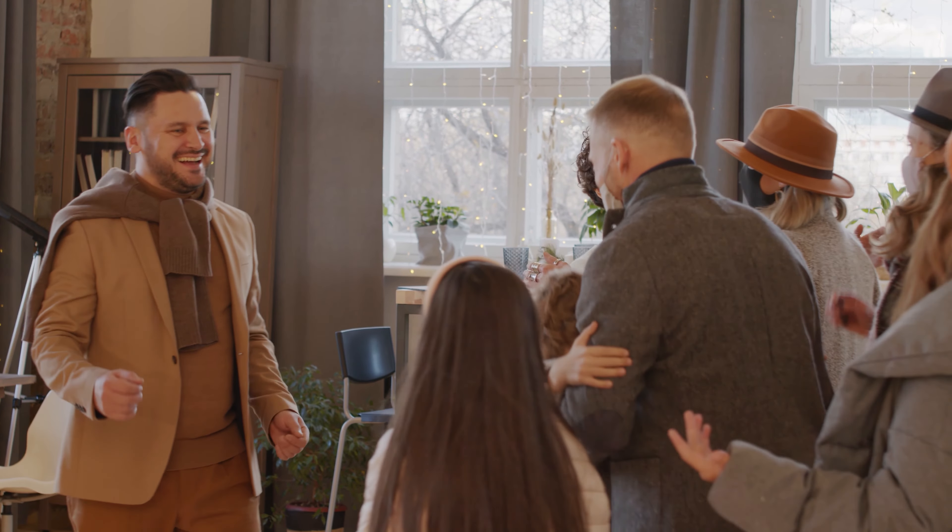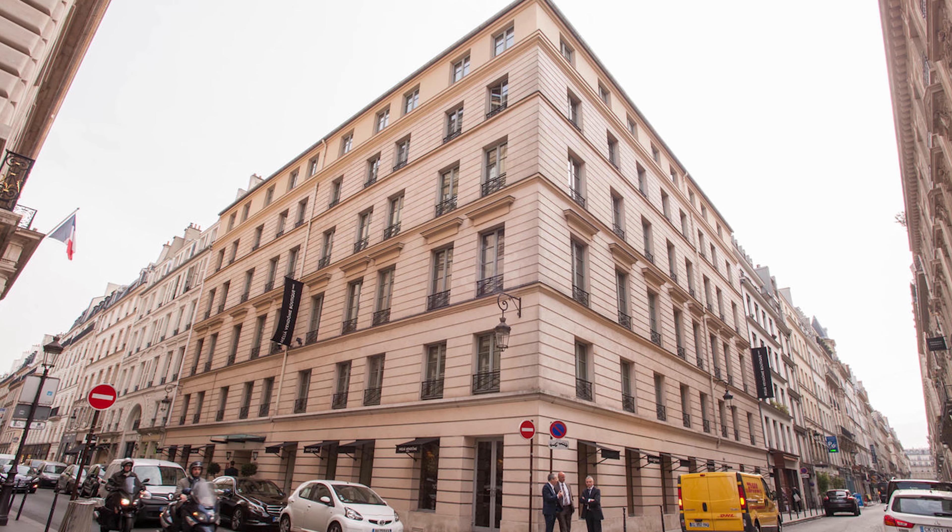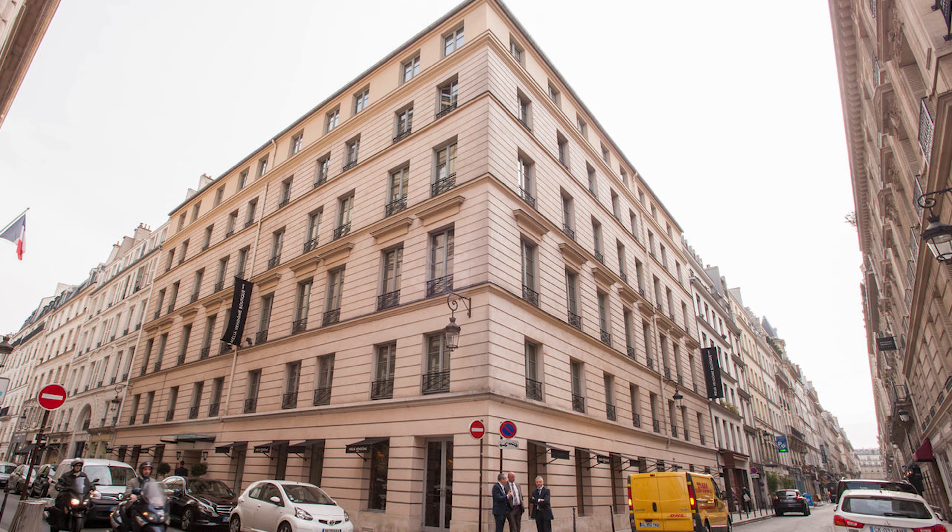Hello everyone and welcome to our YouTube home, we're glad you're here. Today we're going to review a Paris hotel that we stayed at. The Malien Paris Vendôme is a five-star boutique hotel in the heart of Paris. It was perfect for us.